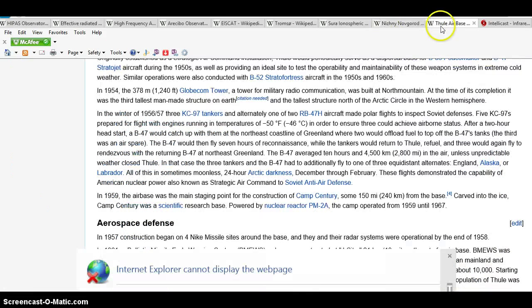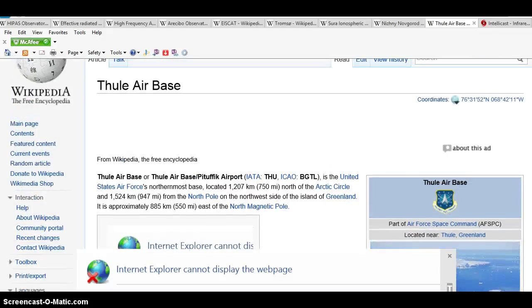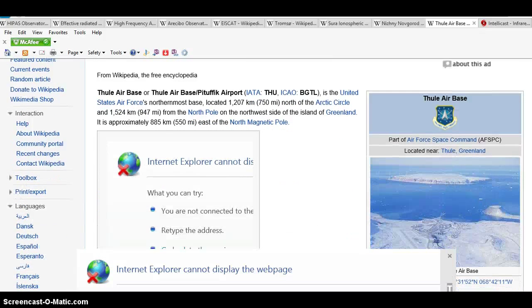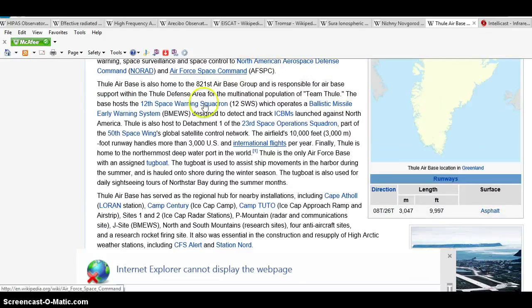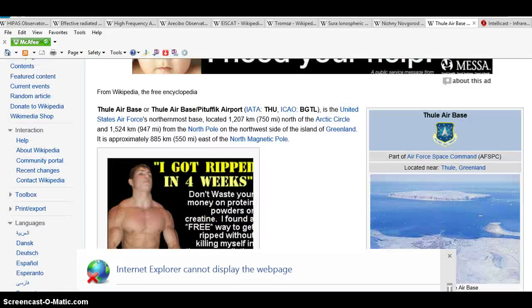And the main HAARP facility that people don't realize is in Greenland — it's called Thule Air Force Base. A lot of things operate out of Thule: NORAD, the 12th Space Wing, the Ballistic Missile Early Warning System, the 23rd Space Operations Squadron, and the 50th Space Wing. We're going to get really deep into it — weaponizing space, controlling weather, all of that stuff.